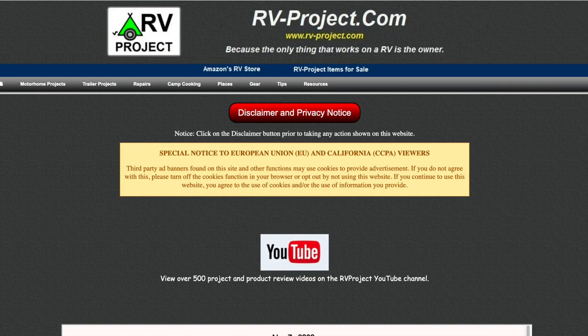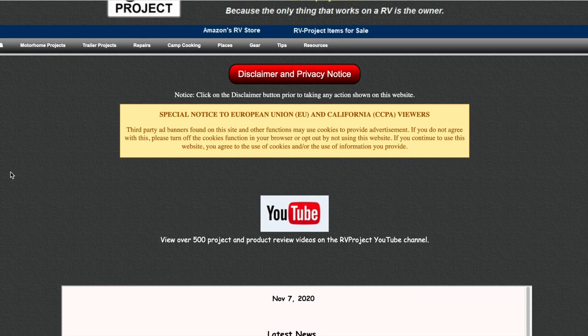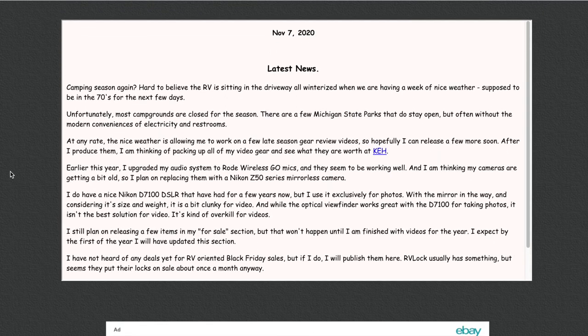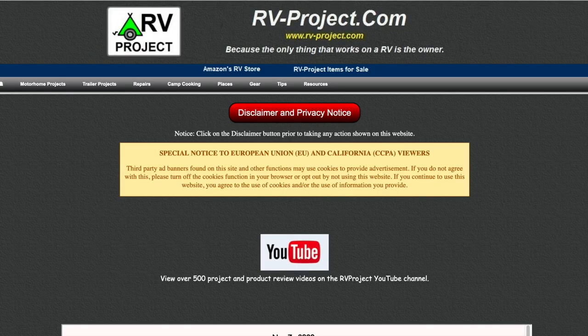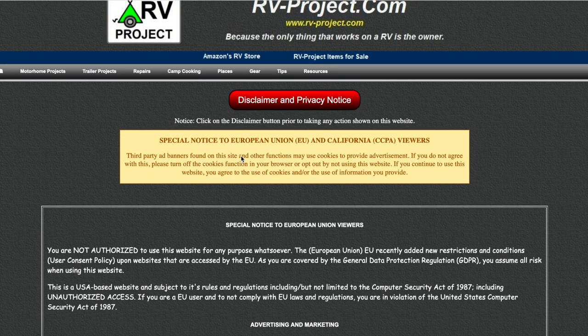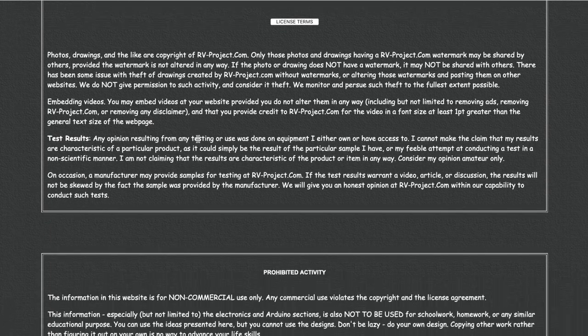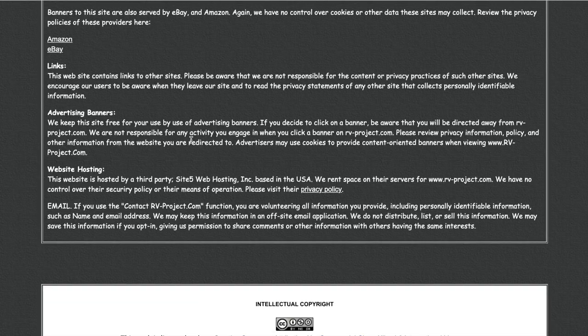If you reach my website by typing in www.rv-project.com you'll come to the home page, and if you scroll down you'll see that I have a blog that I update maybe twice a month. From any page, click on the disclaimer and you'll go to the legal section of the website, which will show that this is licensed according to the Creative Commons as well as the use of cookies and all the other stuff that we have to put on websites these days.